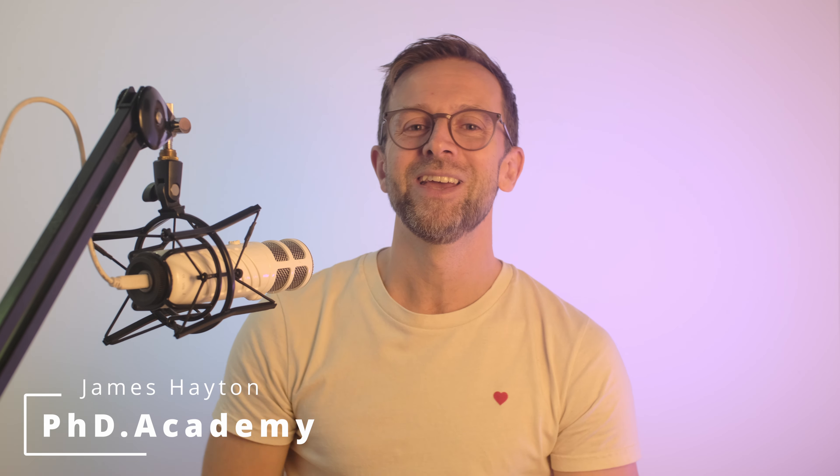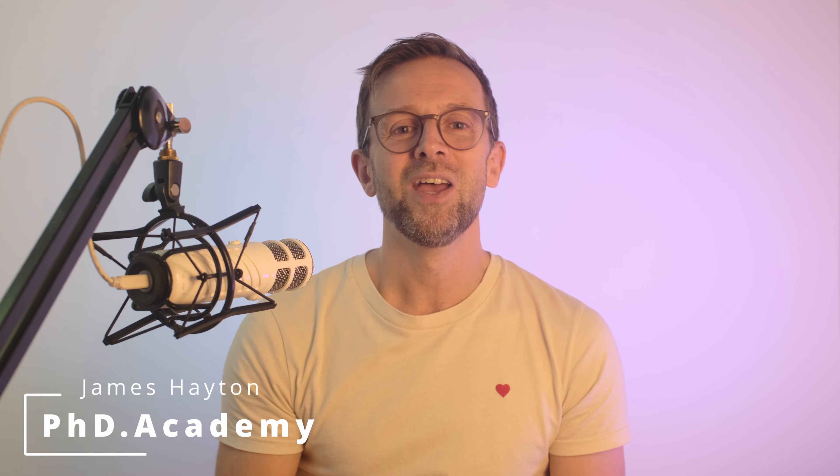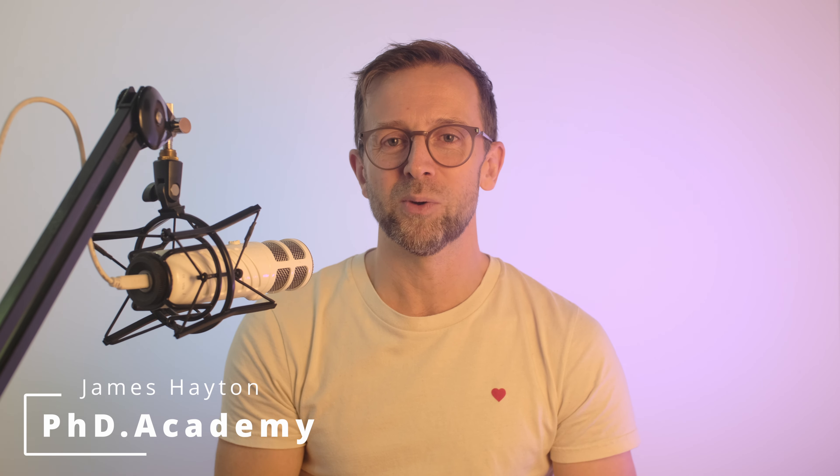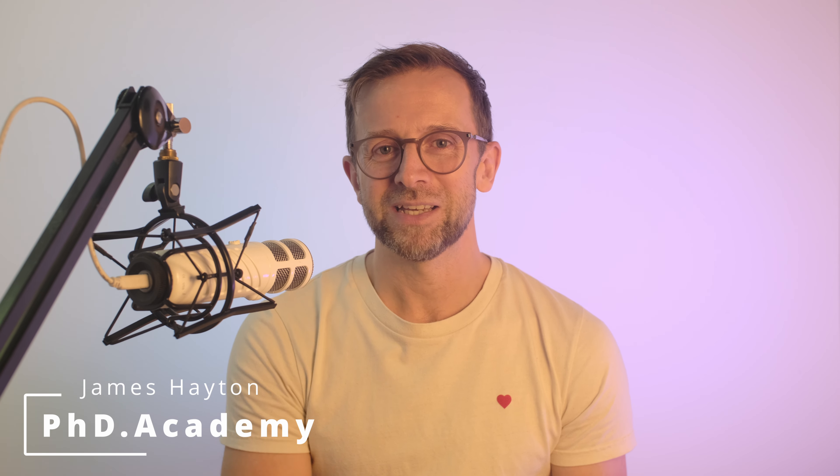But before we get started, if we haven't met before, my name's James Hayton. I'm a former physicist, and since 2010 I've worked full-time coaching PhD students in academic writing and general project management skills, with the overall aim of trying to make your PhD a more positive experience. So if you want to know more about what I do, check out my website at phd.academy.